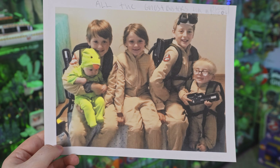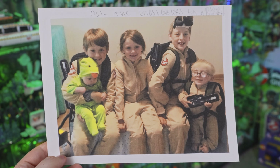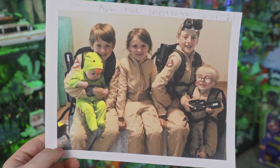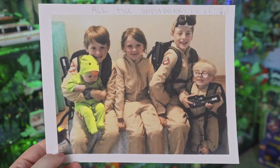This photo here is adorable. We've got Lucas, Elliot, Molly, and Logan all dressed up as Ghostbusters, along with a little baby Slimer. I love the costumes — or should I say uniforms? All of you look the part, you look amazing.